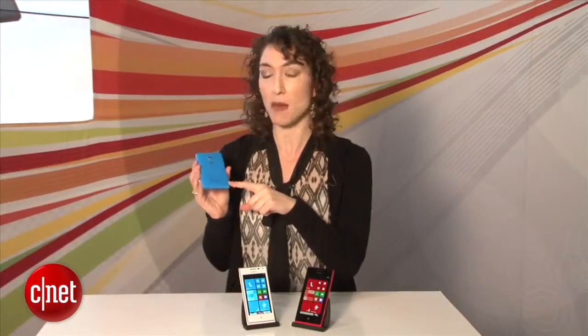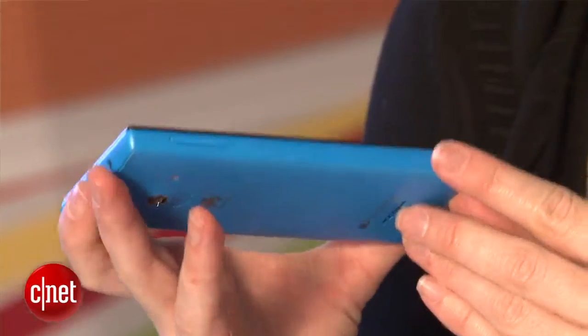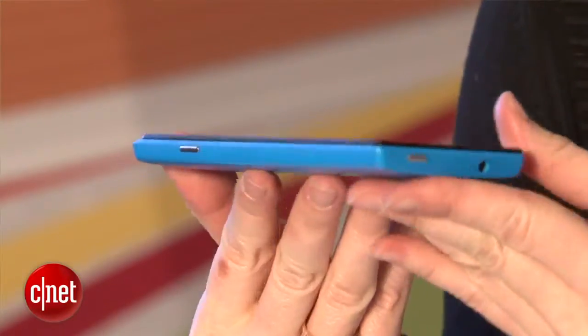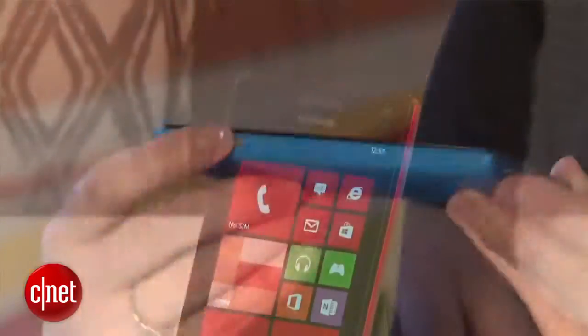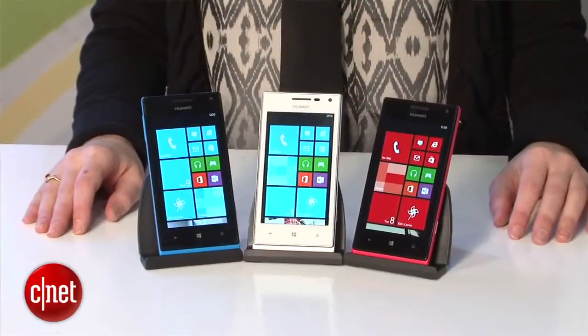Behind the back cover, there is a microSD card slot for external storage as well. The phone is really nicely designed. It does look very similar to some of the other ones on the market, but for those people who do like the bold shape and these squared-off corners, I think you're really going to like the look of the device.